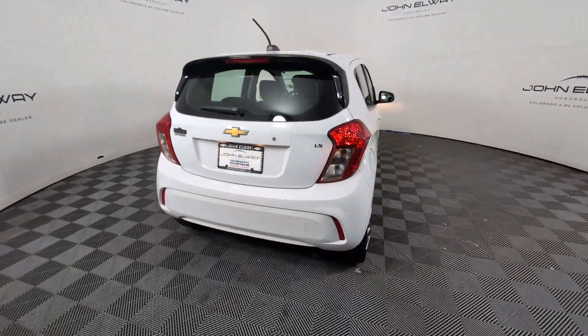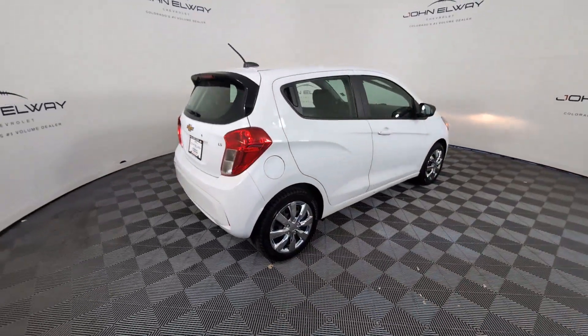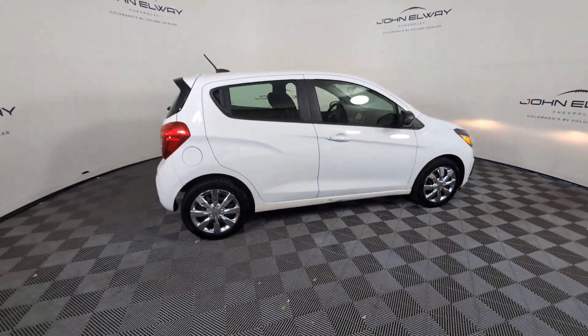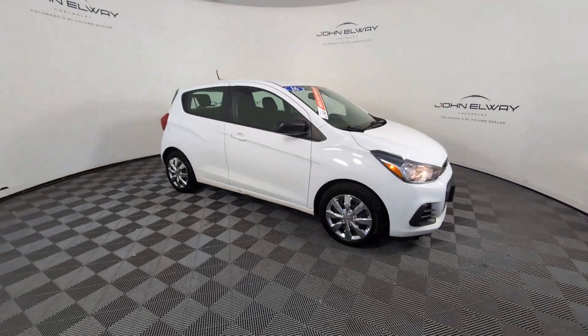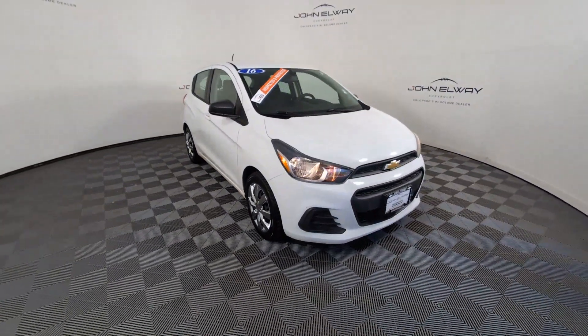The Spark puts a dash of fun and sophistication into basic transportation. It blends eye-catching style, nimble handling, and technology that keeps you safe and connected with the practicality of a sweet petite hatchback.